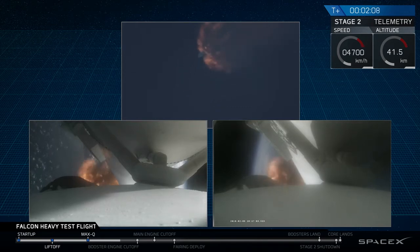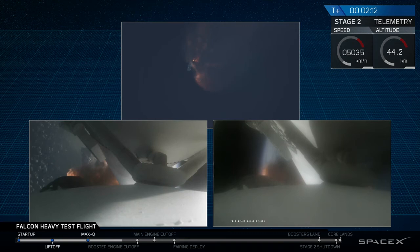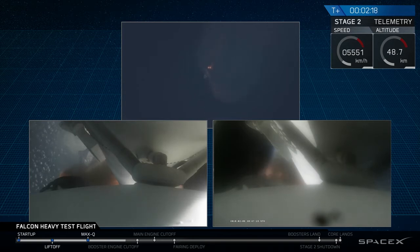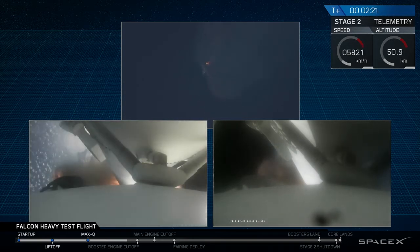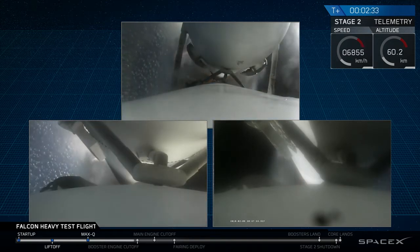Side boosters have begun to throttle down in preparation for the upcoming shutdown in 20 seconds. Major event coming up with side boosters shutdown and separation. Inside boosters, DECO.